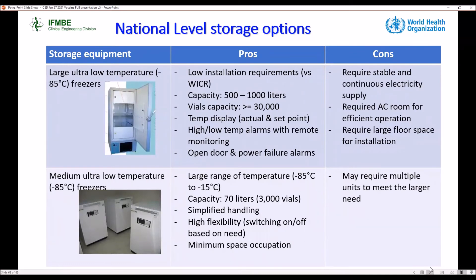For national level storage options, we have two: large and medium ULT freezers. For the large ULT, the advantage is that it requires low installation requirements versus walk-in cold rooms, with different capacities between 500 and 1,000 liters accommodating approximately 30,000 vials. These freezers have alarms for high and low temperature, open door, and power failure. The medium ULT has temperature ranges between minus 85 to minus 15 degrees Celsius, with a capacity of 20 liters accommodating 3,000 vials, and requires minimum space.